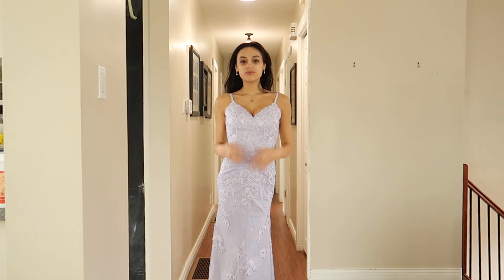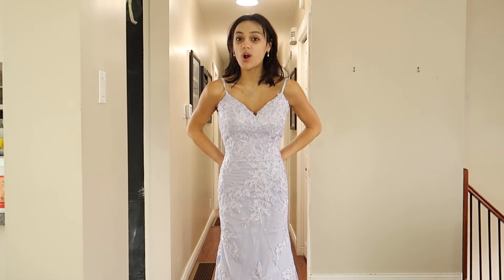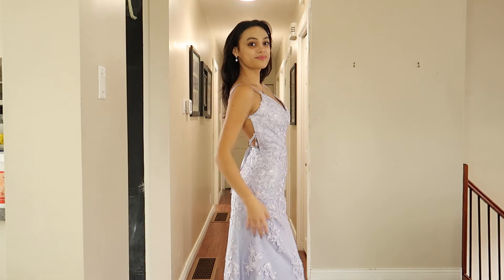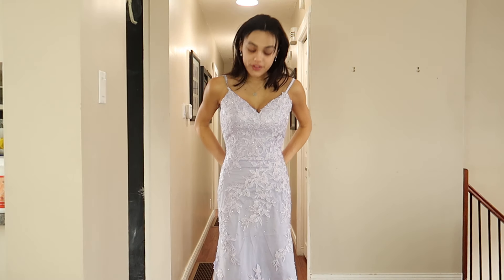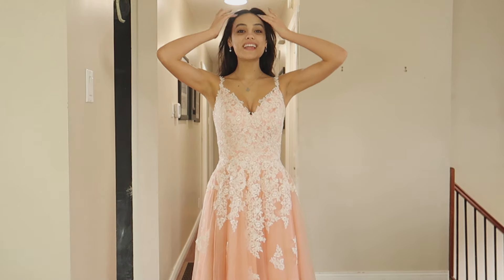It is double-lined so it is not see-through. It's this beautiful light purple, periwinkle purple kind of color that I don't own, so I'm happy to have a dress like this. I love the neckline. It also has built-in padding, which is perfect for me because I love that extra support. I love the fit and how it looks in general — it's just so elegant.